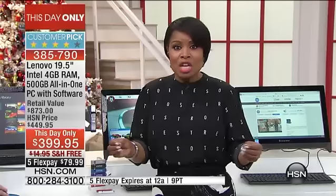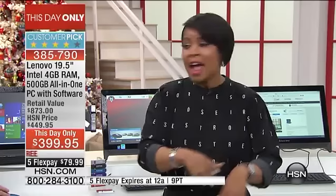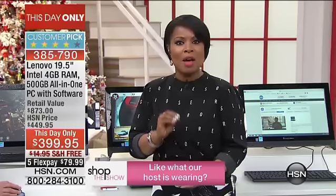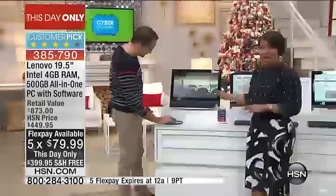It's Cyber Monday so everybody's online looking for the best deals. These are deals you can only buy today while supplies last. We've had over 1,200 to 1,300 people already order online and this is the first time we've ever shown it on television. Check out our flex pay of $79.99 for a desktop along with free shipping and handling.